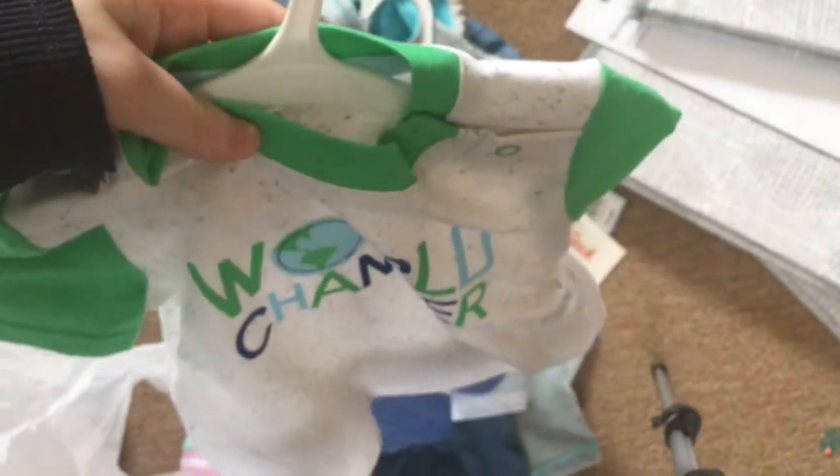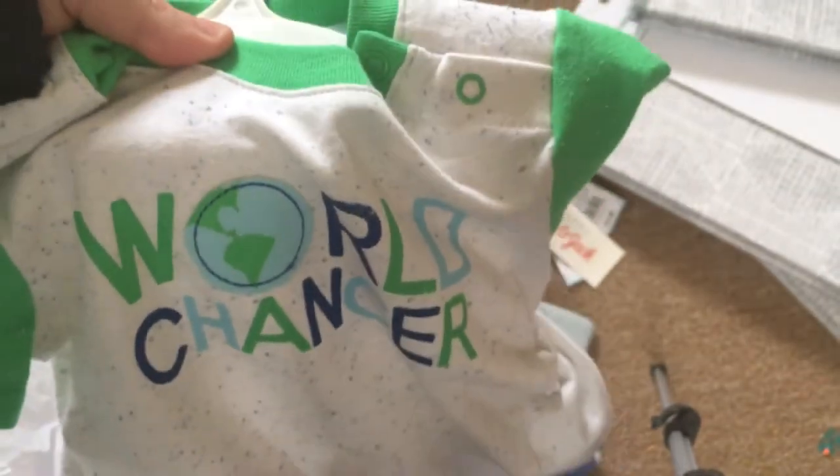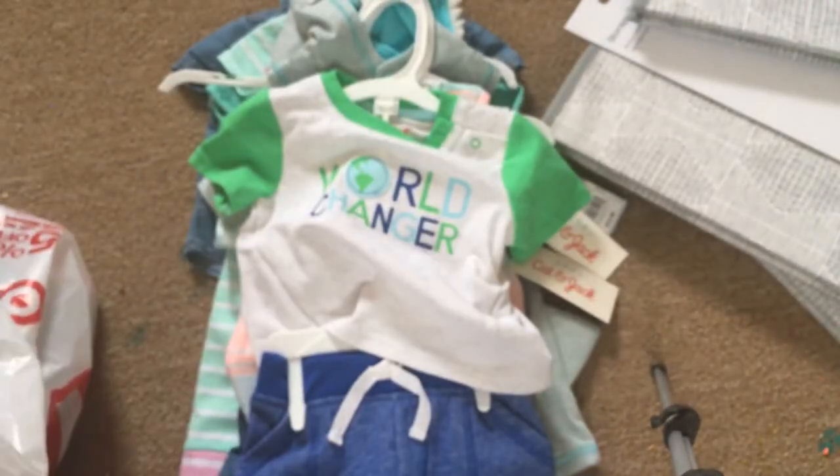Then we have this adorable outfit. It says 'World Changer' and this is also by Cat and Jack. And here are the pants — these aren't shorts, they're more like capris. It's kind of big since it goes to three months.